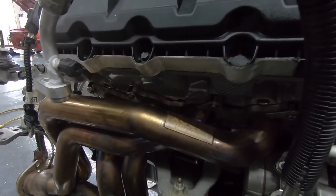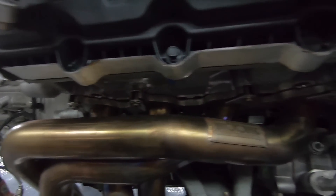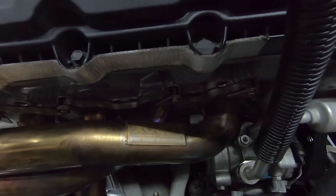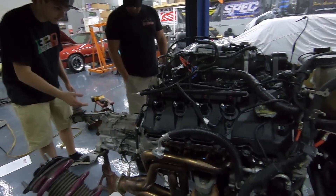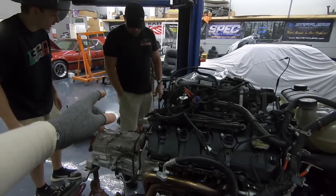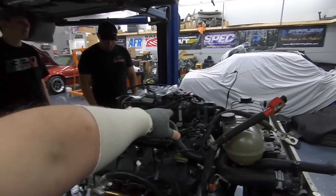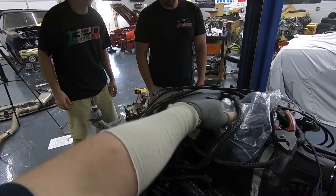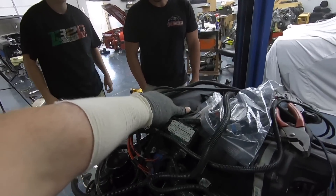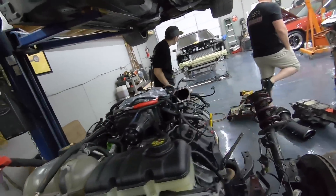We'll show you guys this because another video is going to be a time lapse. This should be going in this evening and getting wrapped up tomorrow, so y'all will have that video out very soon. He's got a McLeod flywheel, McLeod twin disc clutch, and of course the Roush TVS. You can actually see the difference between the 2-3 and the 2-3R - this one doesn't raise up nearly as far.